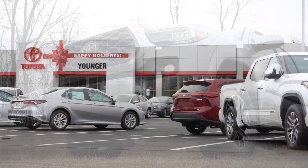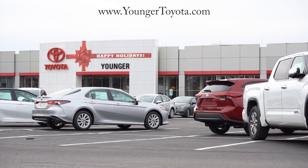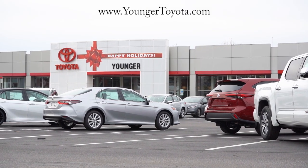Courtesy of Younger Toyota in Hagerstown, Maryland. For more information on their inventory, please feel free to check out the link in the description box below. We are in this one today because of course the Toyota Tacoma is known for legendary reliability.